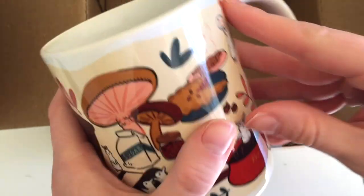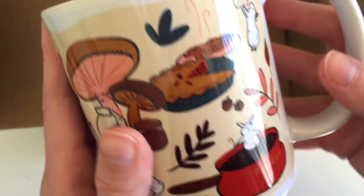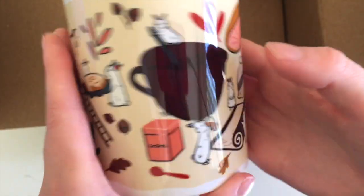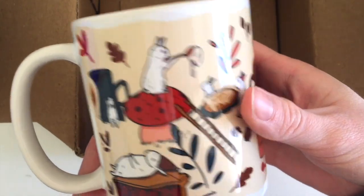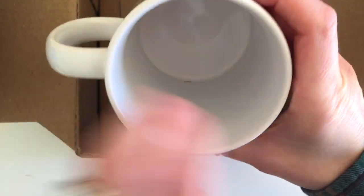They're just really cute. This is the finished design — I love that little guy. So if you decide to order a mug from my shop, this is how they ship — it's really, really safe. It arrived in perfect condition and I love it. I've already used it once.